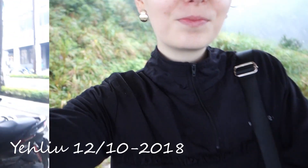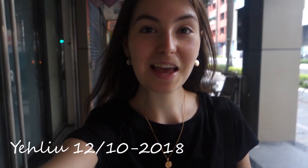But I wanted to show you some clips from last week when I went to Yelio Park. It was just a short trip from Taipei but it was a really cool place, so I wanted to include some clips from there — check them out.